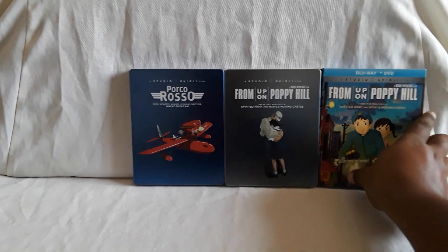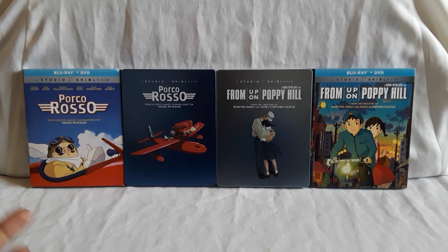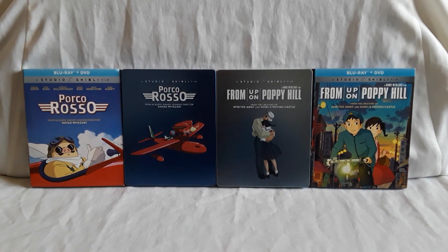Let's put the regular editions next to them so you can see all four. There they are — they all look good together. Porco Rosso — awesome film. From Up on Poppy Hill — same thing, really good. The dub cast for both films is great, the music, characters, story in general. Feel free to let me know what you guys think of Porco Rosso and From Up on Poppy Hill, and which Studio Ghibli movie is your favorite. I'll see you guys next time. Bye!